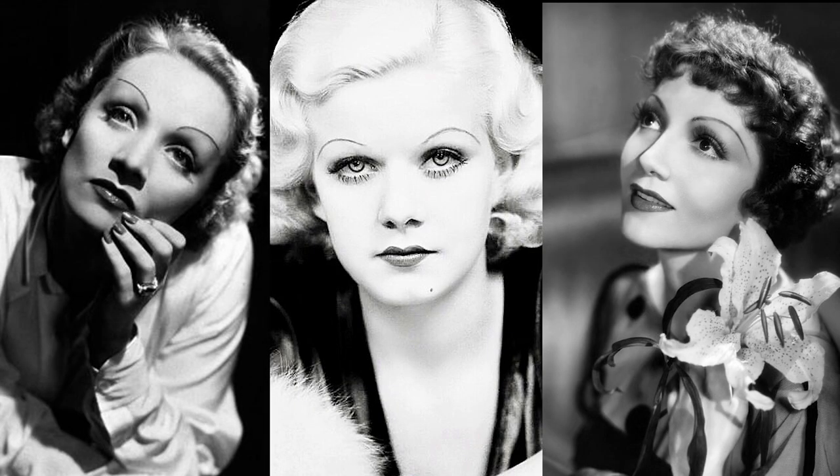That's the final look of the pancake makeup. It is a bit of a process but it really looks beautiful when it's done, so it is worth the effort. You can very easily recreate a 30s look without the pancake makeup — I just wanted to show what it looks like. So let's move on to the brows.